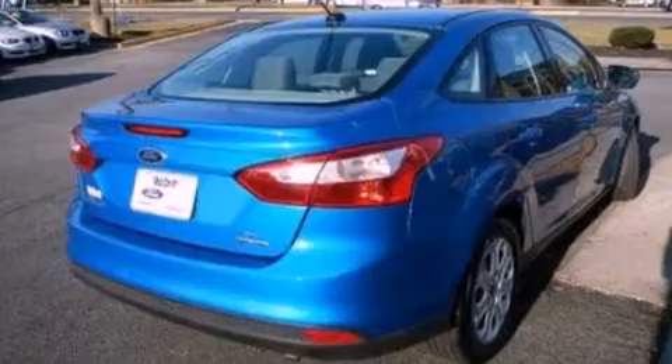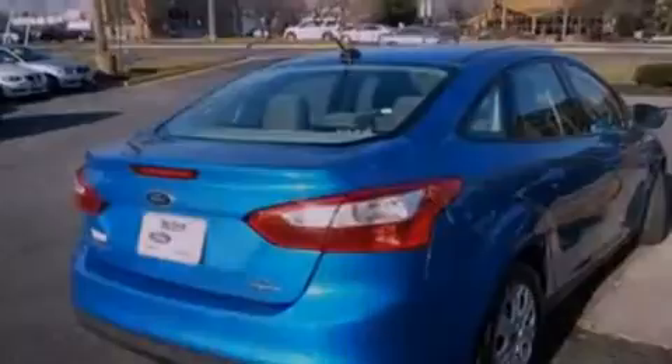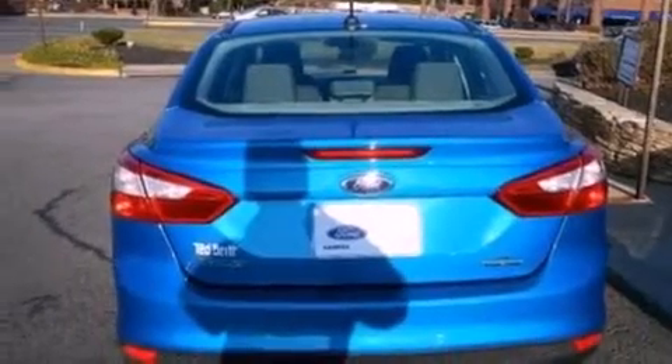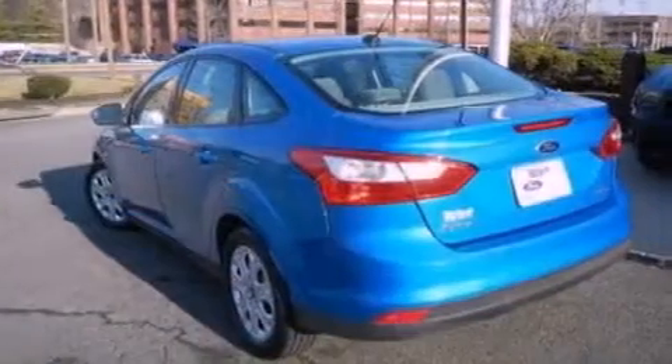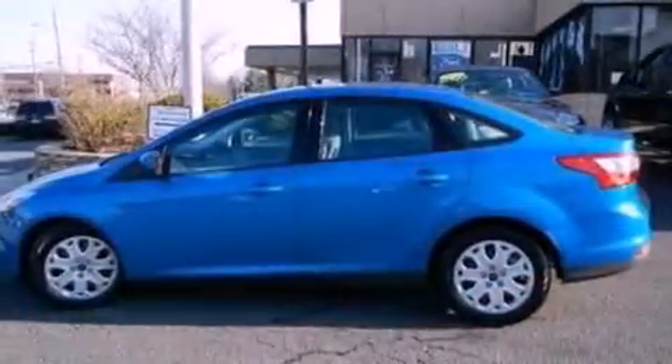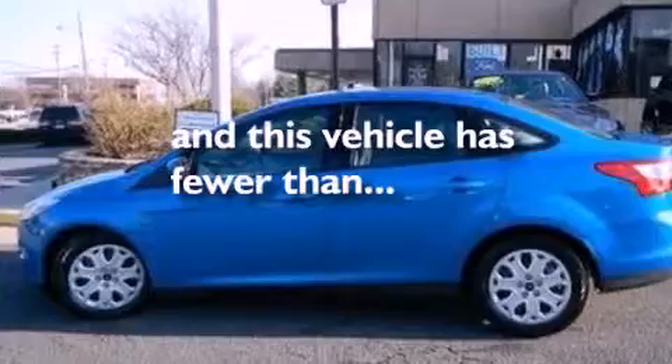A multi-link rear suspension, a low tire pressure indicator, traction control and stability control systems, a CD player, four-wheel independent suspension, front fog lights, privacy glass, dusk-sensing headlights, and air conditioning. This vehicle has fewer than 8,000 miles on the odometer.